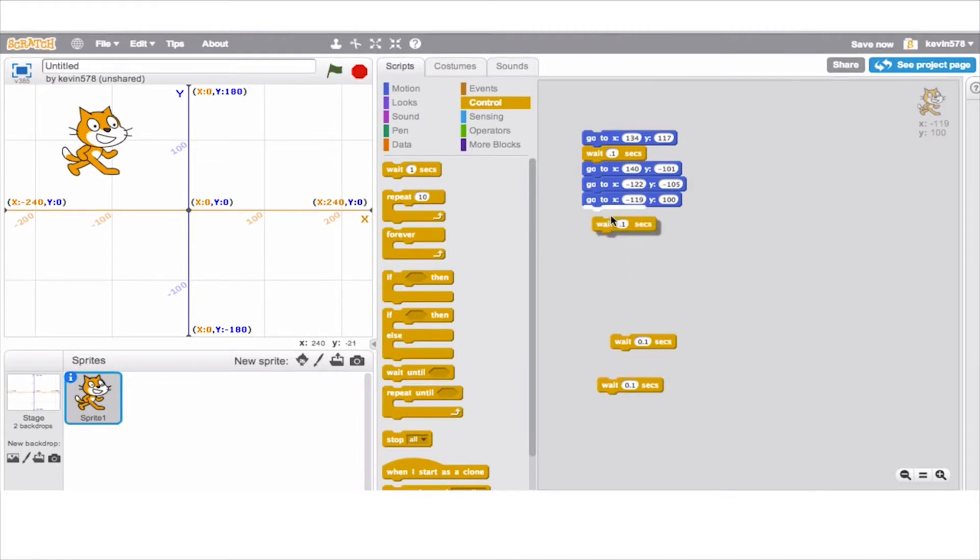They learn the thought process behind coding — like loops and global variables — and then we get into Python, which is an industry-grade programming environment. That's when they get into the details. The way Project Lead the Way sets up the curriculum, you can really see the progression very clearly.